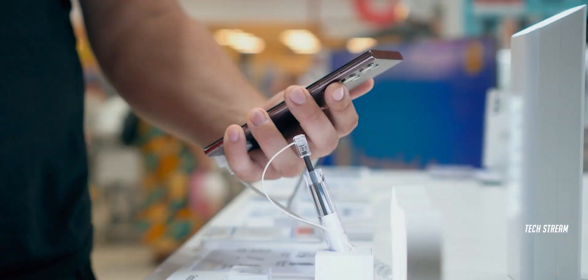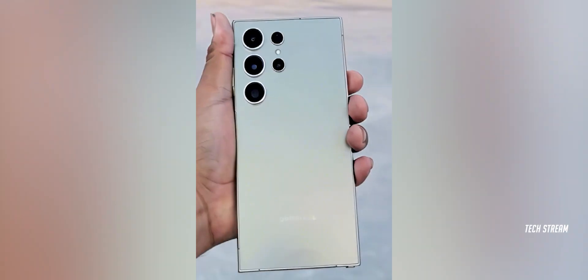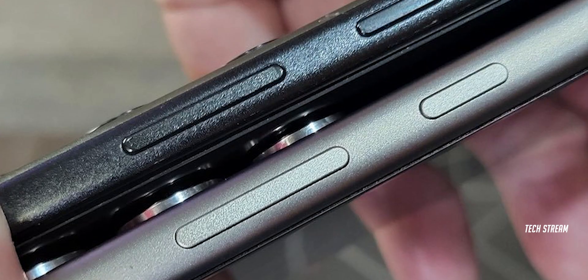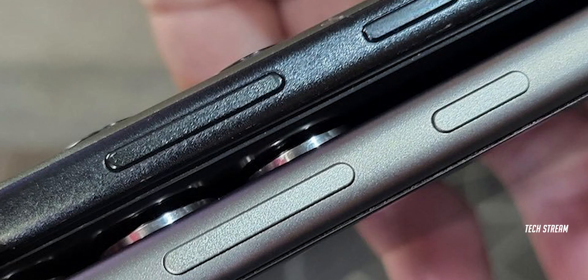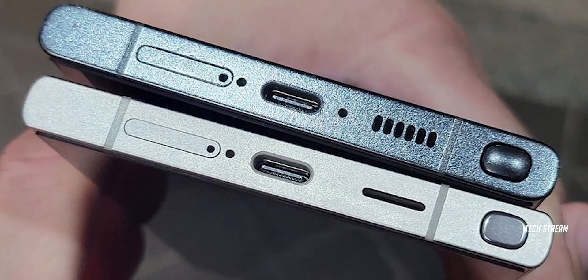We are only a month away from the official release of the Galaxy S24 series, and we have already seen the live images and renders of this device. More live images of both the Galaxy S23 Ultra and S24 Ultra have surfaced again.